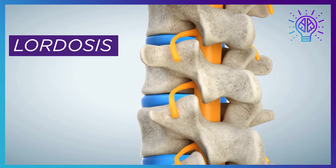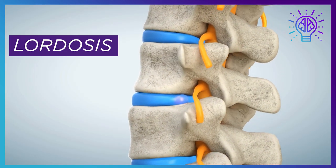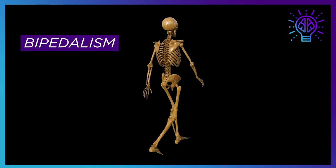The big processes pointing upward on the vertebrae indicate she had very powerful back muscles, probably for climbing. And this prehistoric lumbar spine is curved, not straight. That inward curvature is called lordosis — it's seen in modern humans and indicates early adaptations to bipedalism, or walking on two feet.